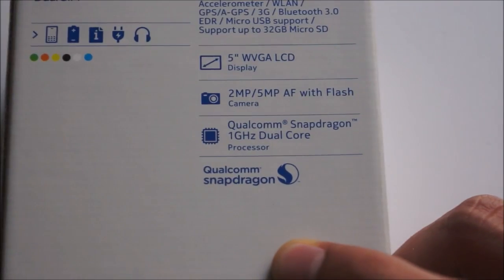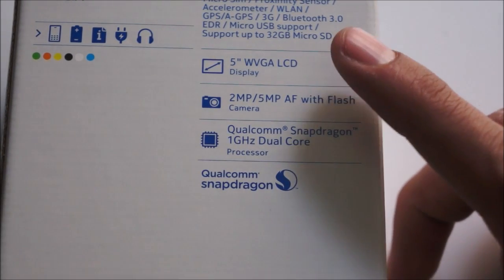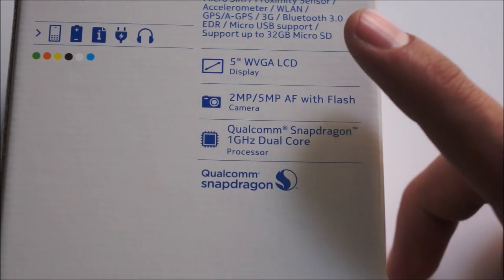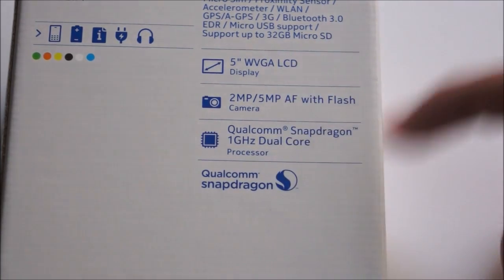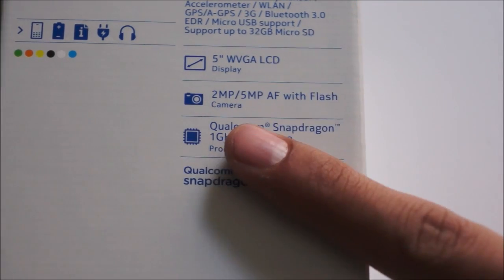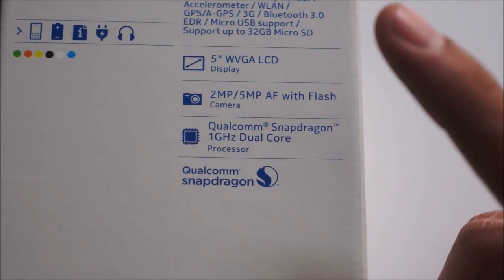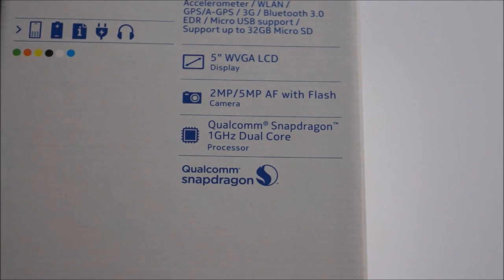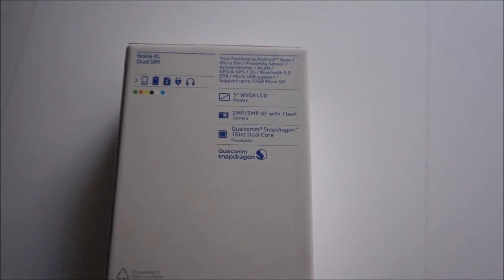The specs of the device: it has a 5-inch WVGA LCD display at 480p, giving it a PPI of around 187, which is pretty decent for a mid-range or low-end device. It also has a 2-megapixel front-facing camera, a 5-megapixel rear camera, and a Qualcomm Snapdragon 1.1GHz dual-core processor. Shall we check out the box and what's inside?